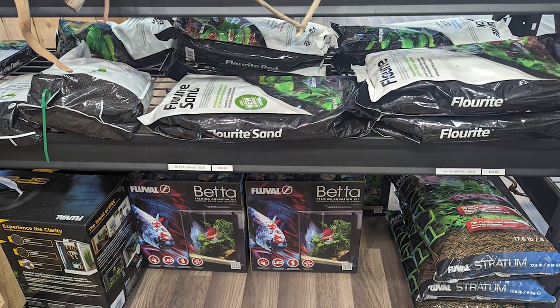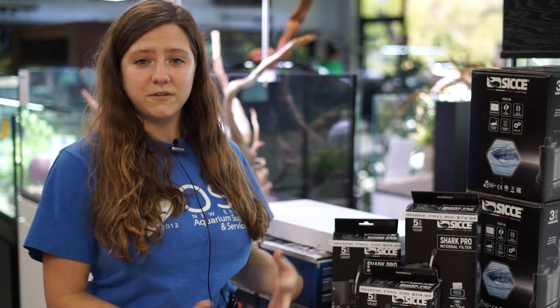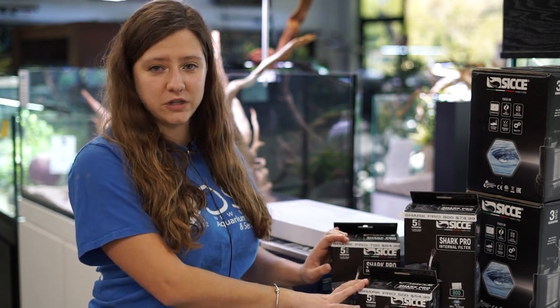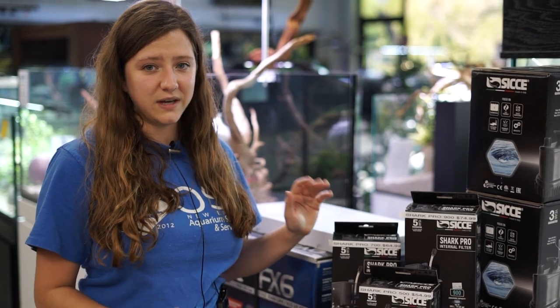We got a bunch of new driftwood in stock to make awesome aquascapes, as well as a bunch of different varieties of planted substrates — some from Seachem, some from Fluval Stratum, our bulk sand and bulk gravel, and a lot of different varieties of stones. And lastly, we got a bunch of different filters in stock as well as all three sizes of our Shark Pro internal filters. We only have one of each, so if you're interested, definitely come check it out as soon as you can.